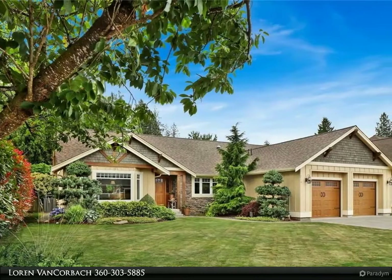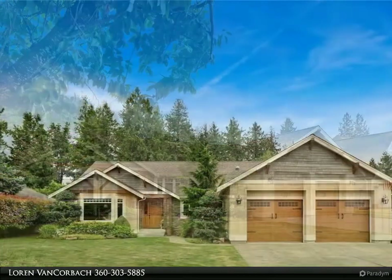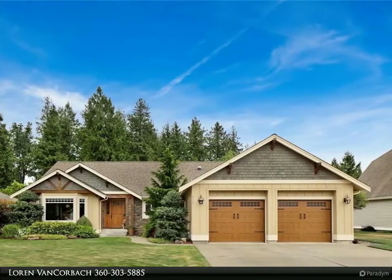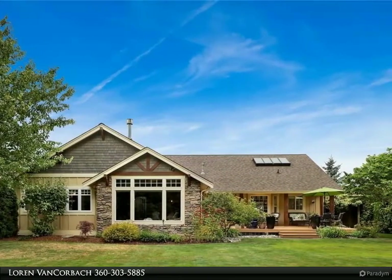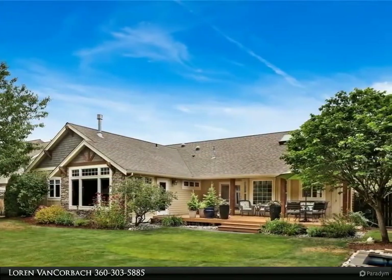This Windermere Real Estate/Whatcom Incorporated property video is presented by Loren Van Korbach. Meticulously maintained four-bed single-level Northwest Craftsmen boasting pride of ownership throughout. Newly remodeled kitchen with a large island and quartz countertops, exposed wrap trusses, solar tubes plus skylights adding lots of natural light, heat pump, central vac, and tons of storage.